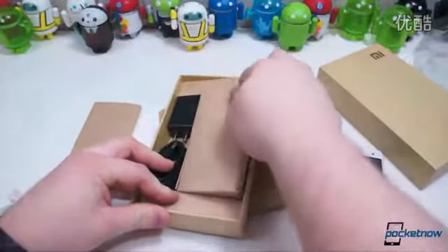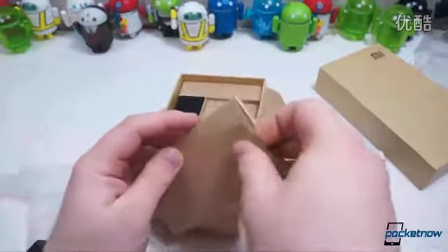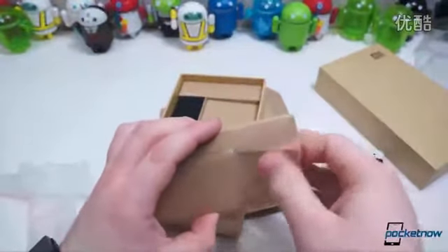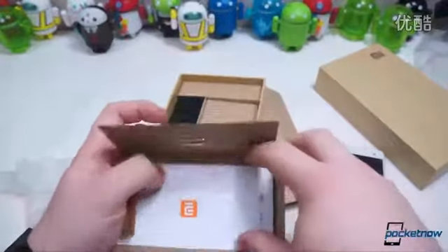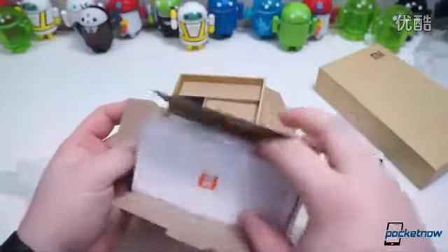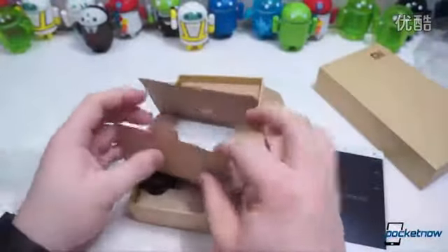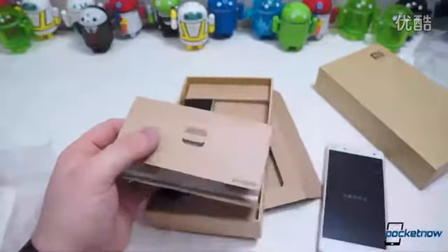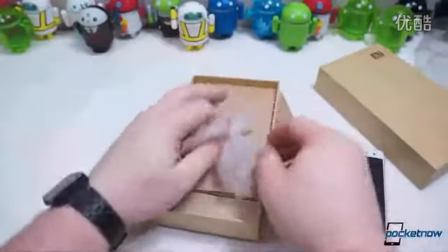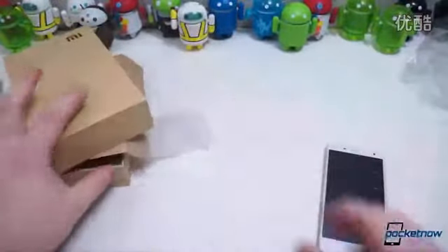No headphones is pretty standard, especially when you get a phone from Xiaomi, because they actually sell the phones at or near production cost, which is unlike most others. They make their money through selling themes, wallpapers, and icon packs, and little aftermarket things like that. But you do get a SIM removal tool, which is really nice. That's it in the box — nothing terribly fancy. You get very stark, plain packaging.